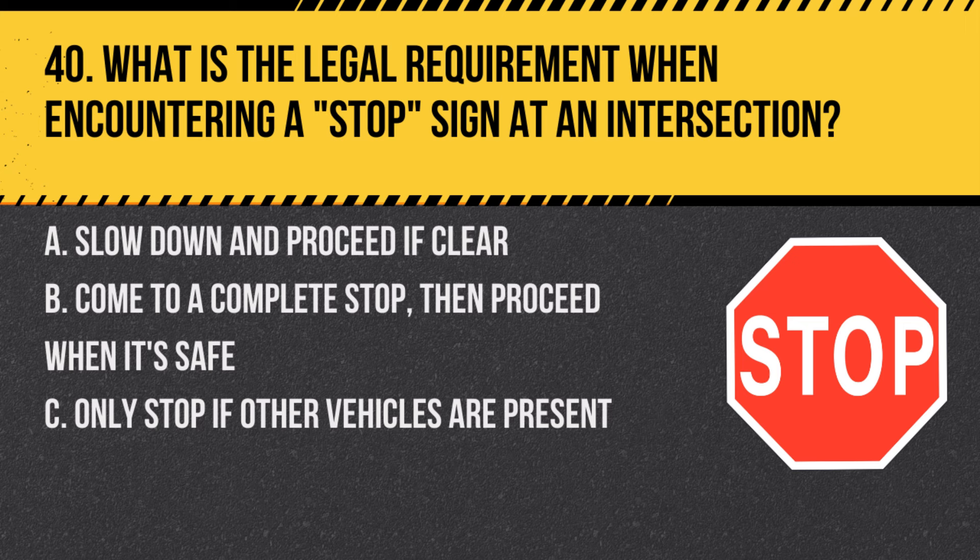Question 40. What is the legal requirement when encountering a stop sign at an intersection? A. Slow down and proceed if clear. B. Come to a complete stop, then proceed when it's safe. C. Only stop if other vehicles are present. Answer: B. Come to a complete stop, then proceed when it's safe. At a stop sign, a full stop is required before proceeding.